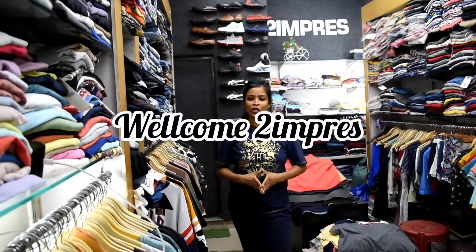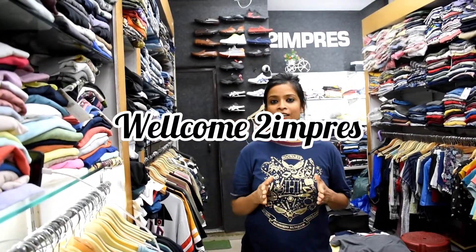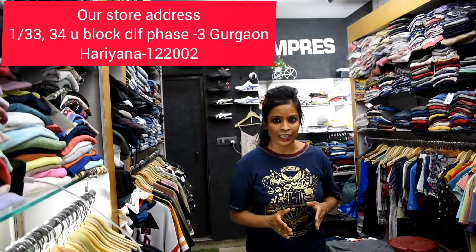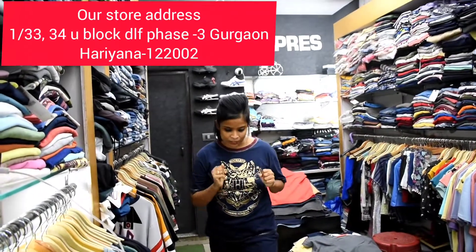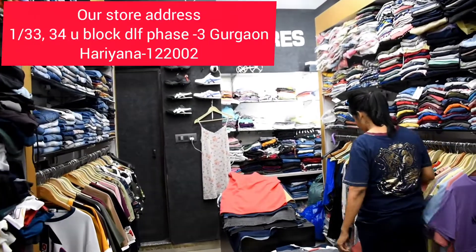Hi guys, welcome to our channel. So today I have a new collection and you will be in front of me. Today I have not a collection of boys, especially for girls. I have a top, t-shirts, spaghetti, crop tops and everything. So I will start showing the women's collection and girls collection. Let's see what I want to show for women's collection.